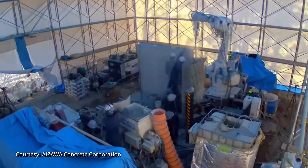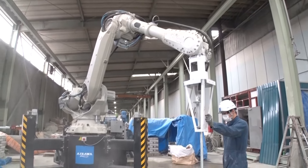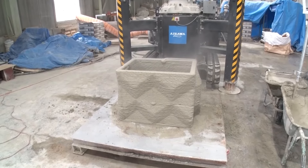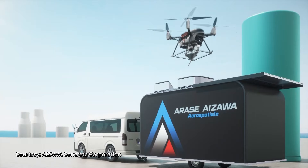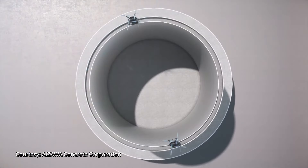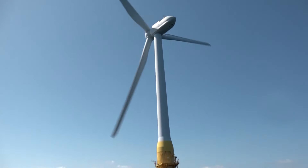But 3D printers have a major disadvantage: they can only make things to a size that's in reach of the robotic arms. So they came up with a solution — a flying printer. Their idea is to put 3D printers on drones, and they plan to put them into use by 2027 to print platforms in the sea for floating wind turbines.